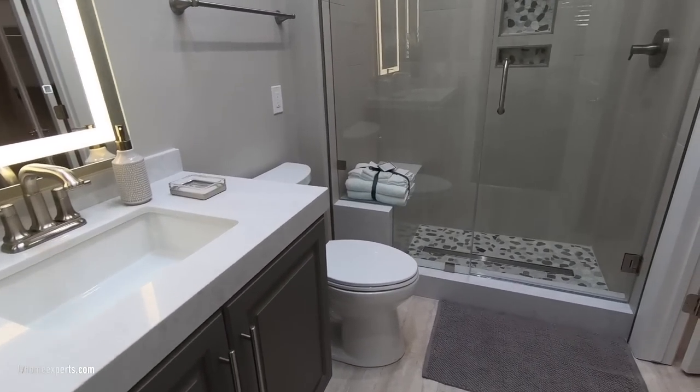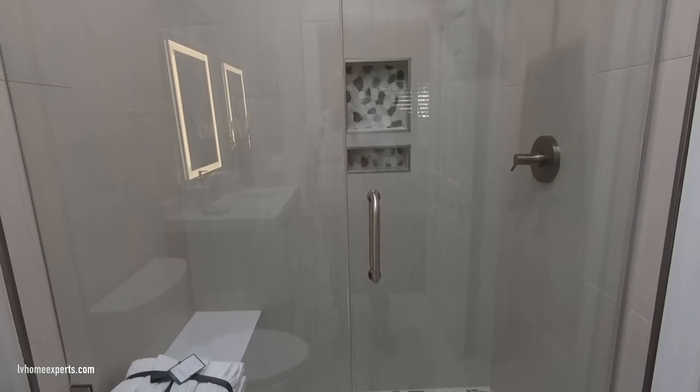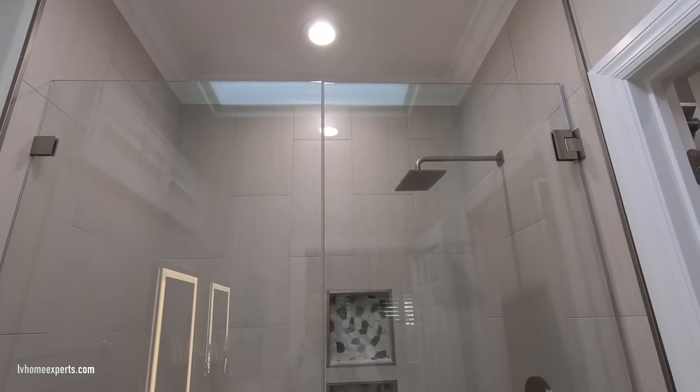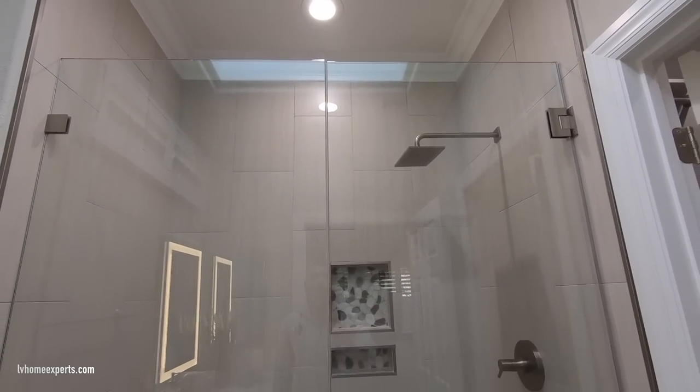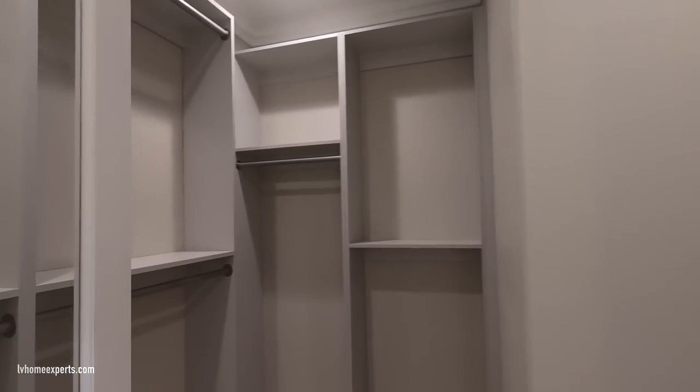In the primary bathroom, we have a floating vanity with a vertical tile set using 12-by-24 tile. There's also a skylight and two soap niches. All the hardware is brushed nickel.